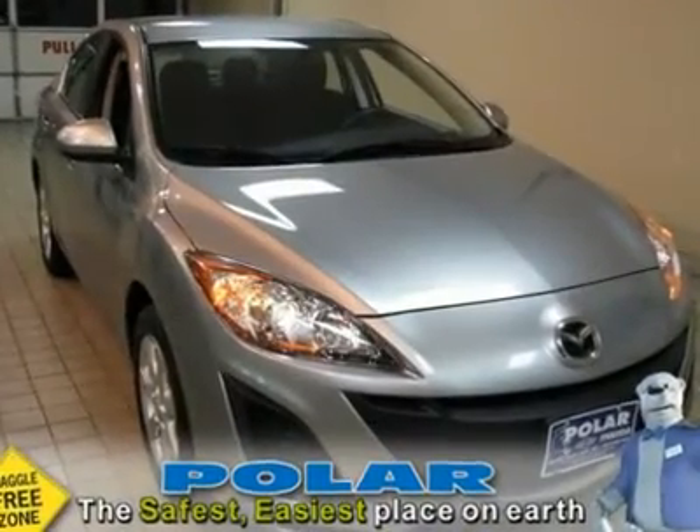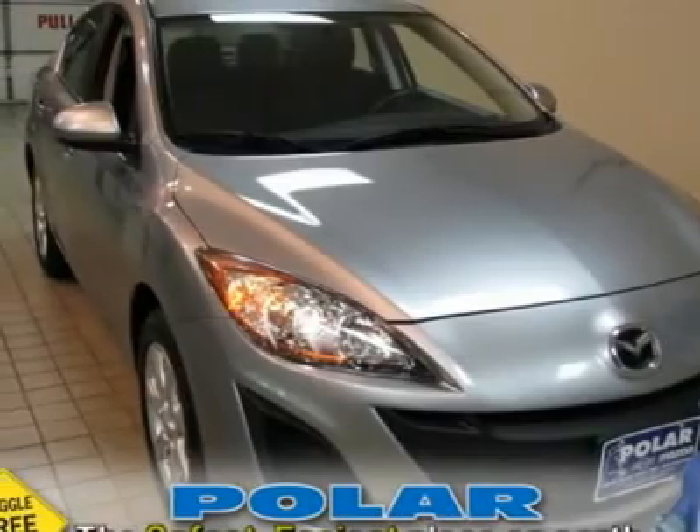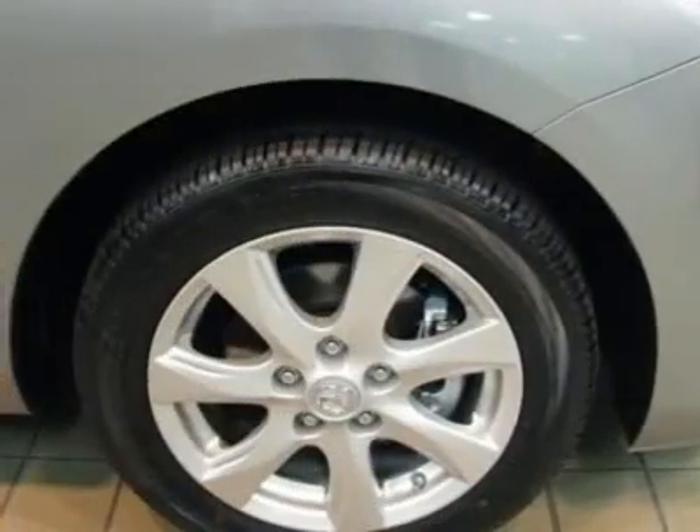Fresh trade. Low miles. Liquid Silver with Black Interior Trim. Come on down today and get into this handsome 2011 Mazda Mazda 3 Touring.